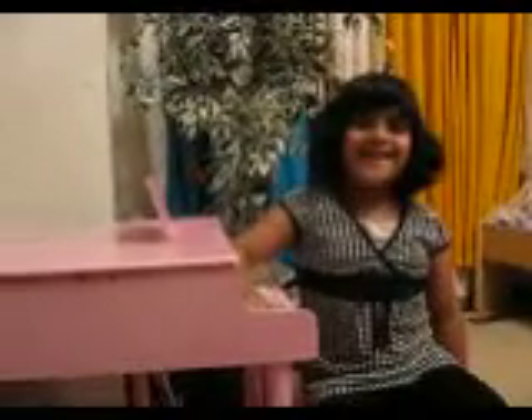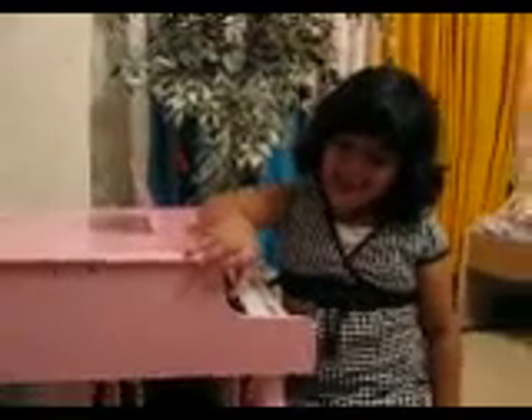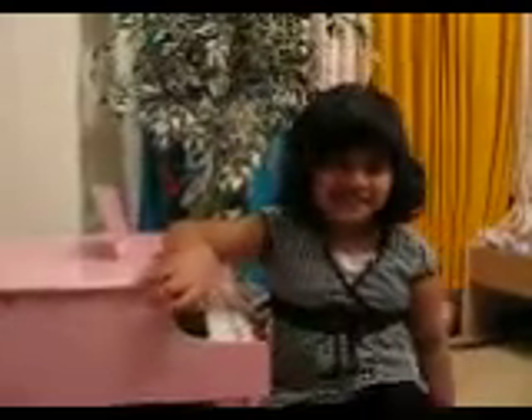Hi, Rohana. Hi. Today, Rohana is going to do counting. What language do you want to start, Rohana? I want to start Hindi.